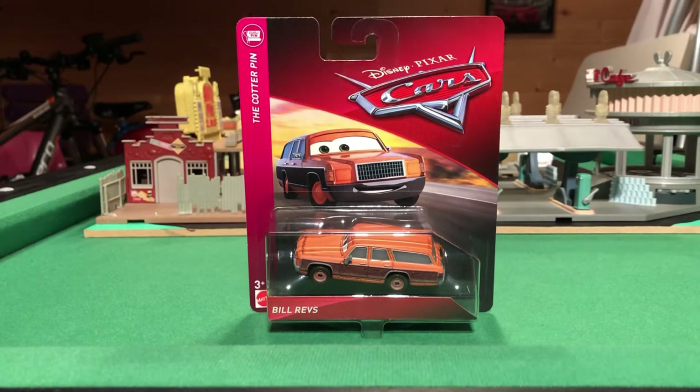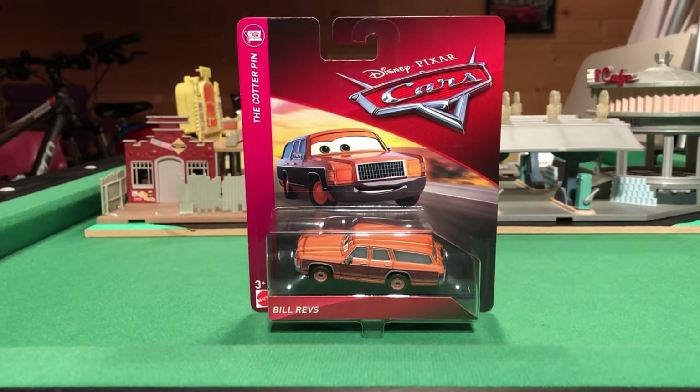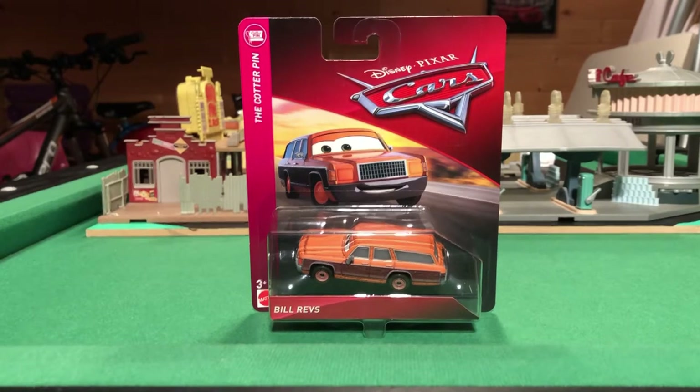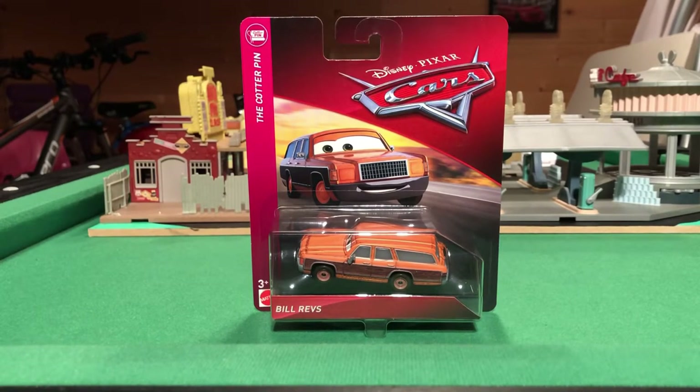Hey guys, Kojo here and I am back once again for another video. Last video was Leroy Hemming and we're still going strong with the 2019 cars. Here we have Bill Revs from the Kotterpins series. I purchased him a week and a bit ago and I've been waiting to do the review, but I have the Richie Gunz and the Gasparin Next Gen on the way, plus Steve Herschel, so I wanted to space the reviews out to give you guys more content over a bigger period of time.